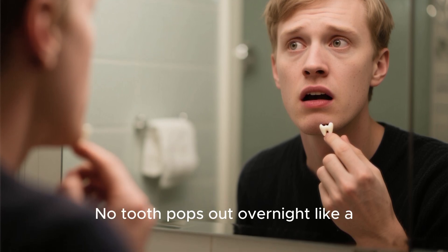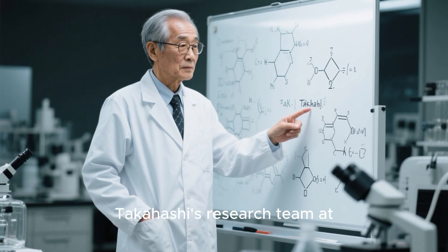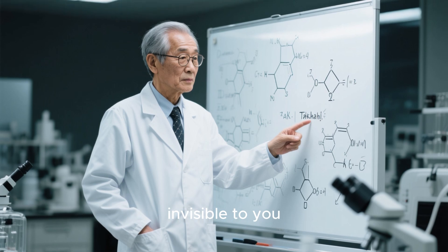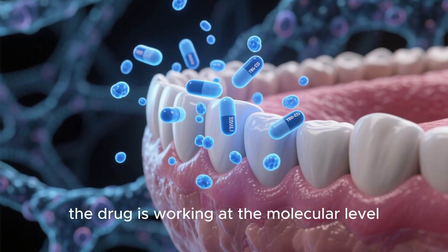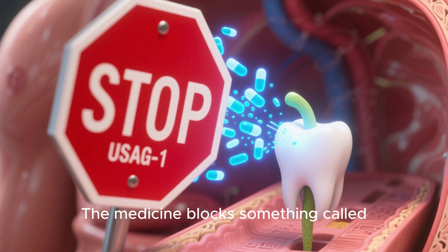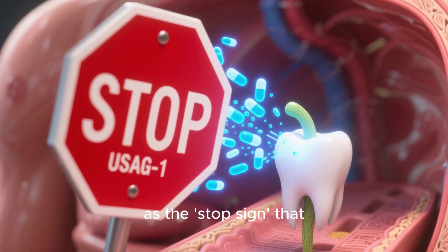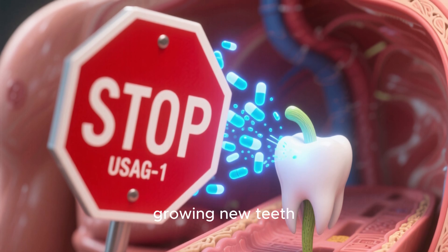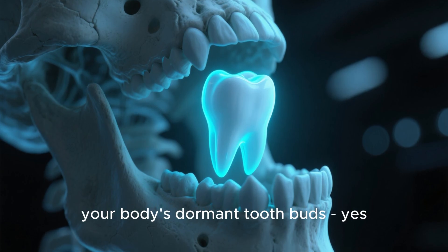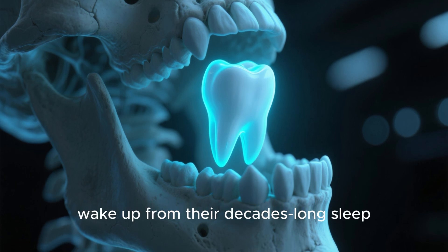No tooth pops out overnight like a jack-in-a-box. According to Dr. Katsu Takahashi's research team at Kyoto University, the first phase is completely invisible to you. For the first two to four weeks, the drug is working at the molecular level. The medicine blocks something called USAG1 protein — think of USAG1 as the stop sign that prevents adult humans from growing new teeth. Once that stop sign is removed, your body's dormant tooth buds — yes, you still have them — wake up from their decades-long sleep.